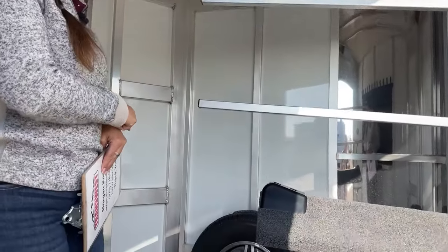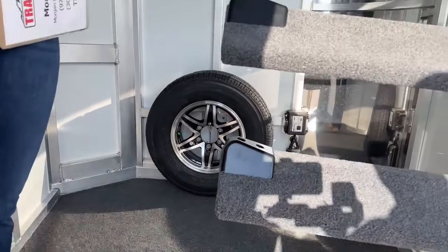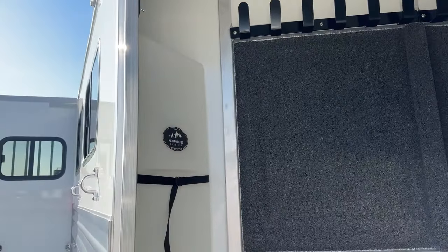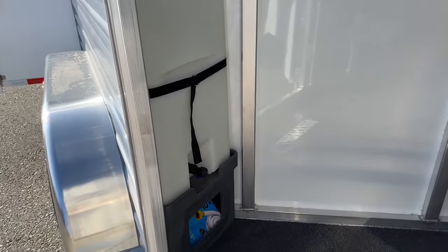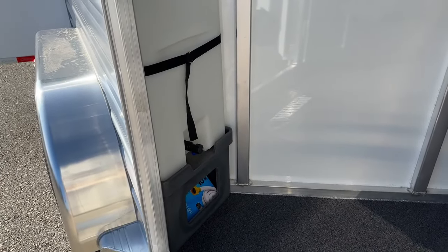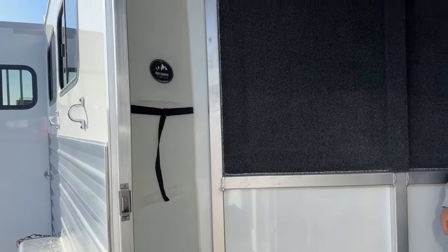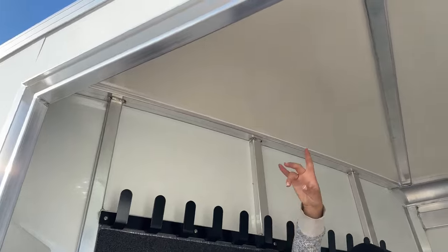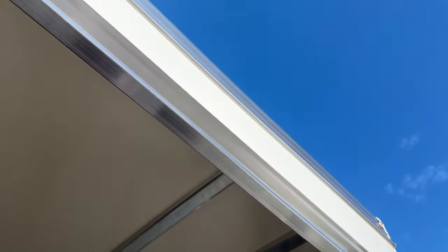Down below here we have our full-size spare tire, located in this front tack room. Over on this right-hand side, you'll notice a 25-gallon water tank. Having that 25-gallon water tank gives you the option to bring some water from home — I know there are some finicky horses out there that don't like to drink new water, so being able to bring some from home and mix it in keeps them drinking and hydrated. Above this water tank, you do have a light switch for your LED light on this interior so you're able to see better when it's a little bit darker out.